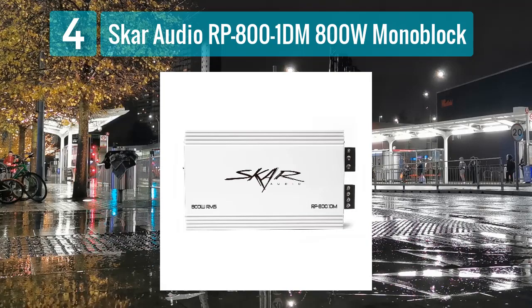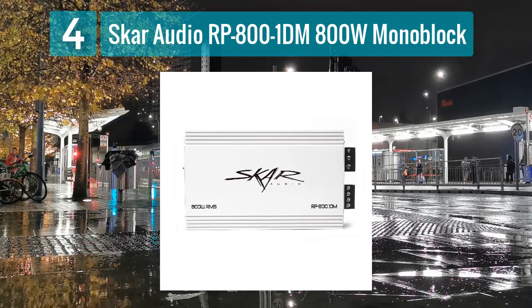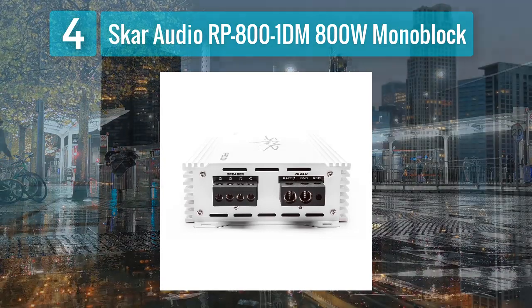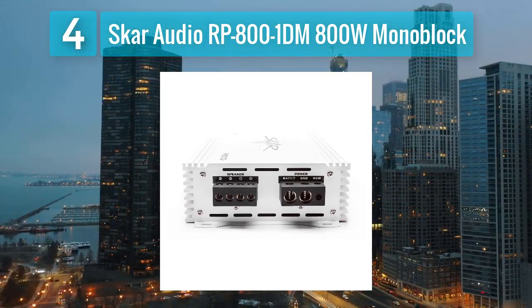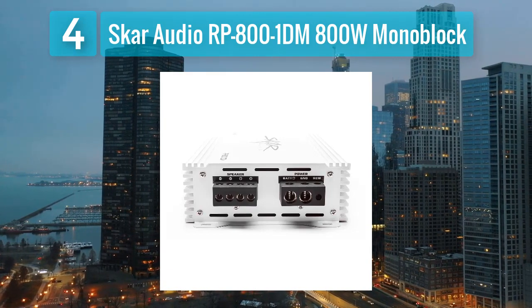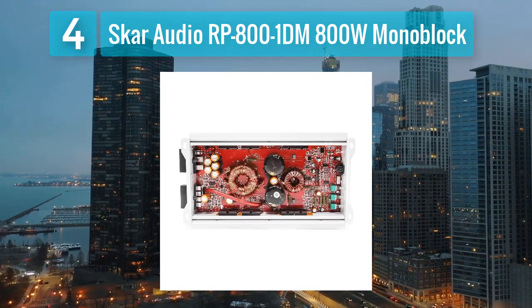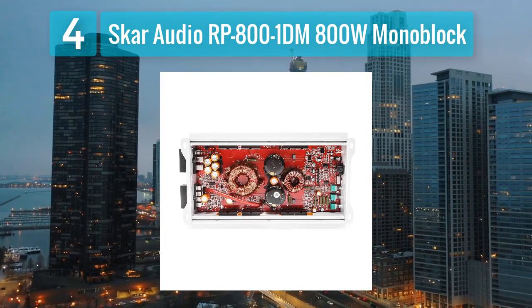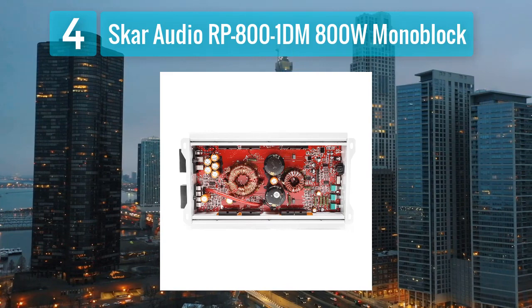The compact size makes it versatile for various installation scenarios, and the high-efficiency heat sink design ensures optimal thermal performance. Featuring a stable and efficient Class D circuitry, the RP-800-1DM minimizes distortion and maximizes power delivery. The amplifier includes a remote subwoofer level control for easy adjustments.